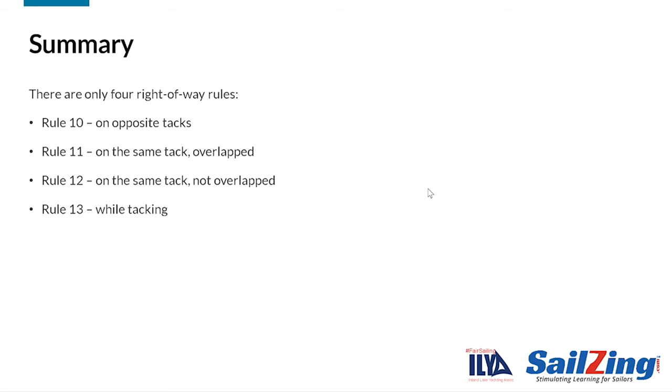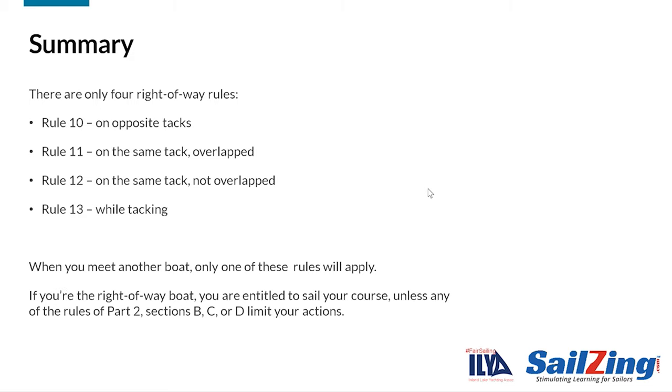In summary, there are only four right-of-way rules: Rule 10 on opposite tacks; Rule 11 on the same tack overlapped; Rule 12 on the same tack and not overlapped; Rule 13 while tacking. When you meet another boat, only one of these right-of-way rules will apply. If you're the right-of-way boat, you are entitled to sail your course, unless any of the rules of Part 2, Sections B, C, or D limit your actions.